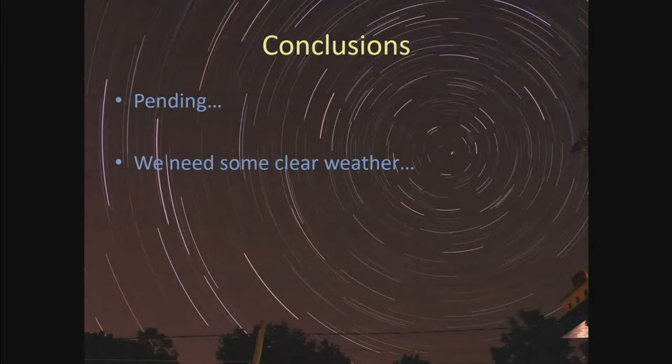If we get some clear weather, I'm hopeful we'll have conclusions to share. I'll try to post results on the list, and hopefully one of these days I'll actually get to record an occultation and share those results. That's occultation technology today.